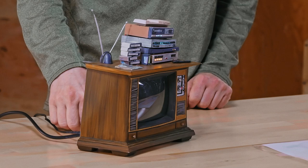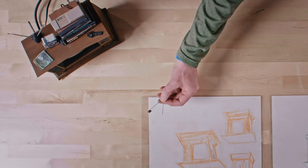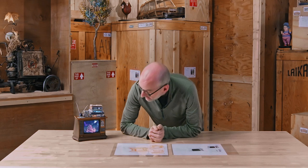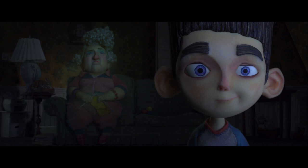One thing you may not know is there's an actual screen inside of this that was used during the filming of the movie, and we're going to try to turn this on with our fancy high-tech film tool. Still works — how about that? Paranorman playing on the Paranorman TV.